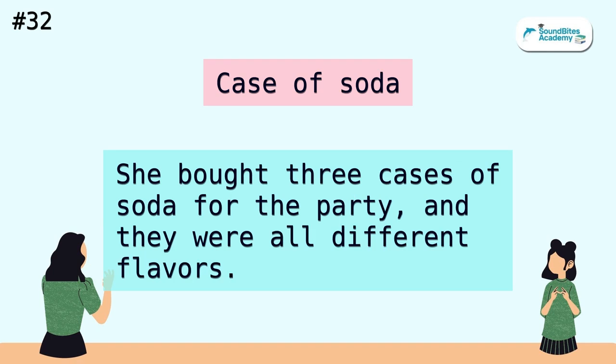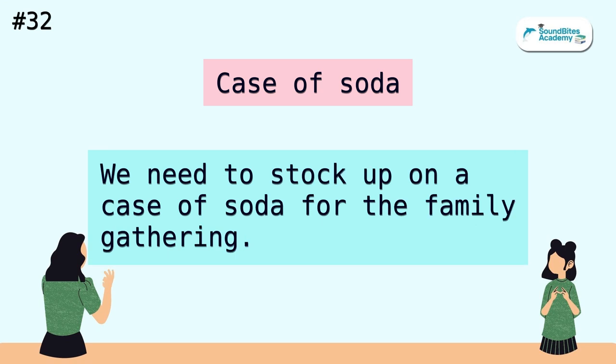Case of soda. She bought three cases of soda for the party, and they were all different flavors. We need to stock up on a case of soda for the family gathering.